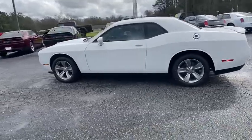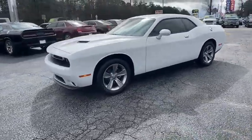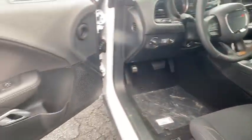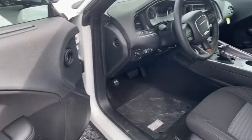Here are some of this vehicle's great options: backup camera, keyless entry, anti-lock braking system, traction control, stability control, steering wheel audio controls, leather-wrapped steering wheel, Bluetooth, adjustable steering wheel, power steering, aluminum wheels, cruise control.